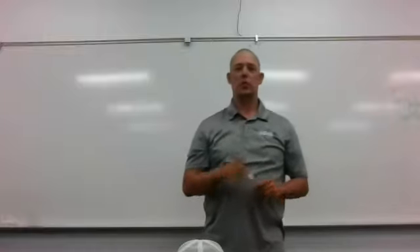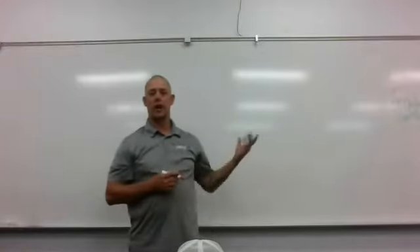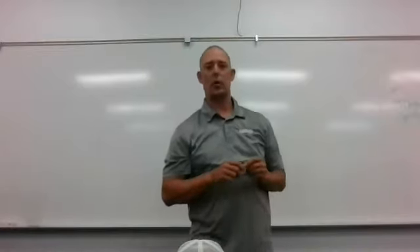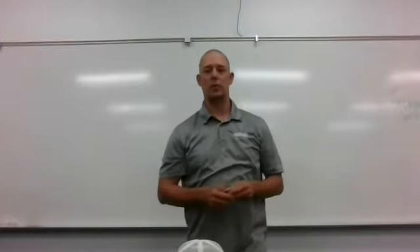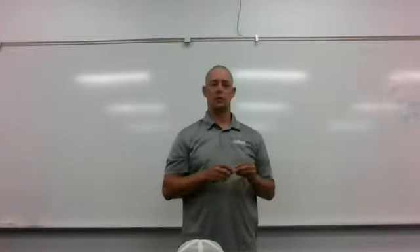Hi, everybody. Chad German here with Utah Electrician. Another day after class, everybody's gone, and I've got a free whiteboard, so I might as well take a second. Today, I thought about what I could possibly teach that could probably help my followers on Instagram or my subscribers on YouTube.